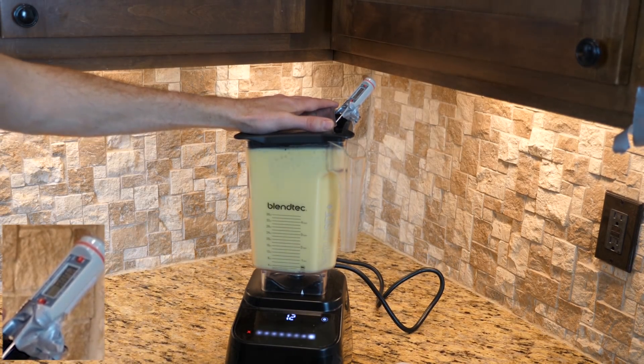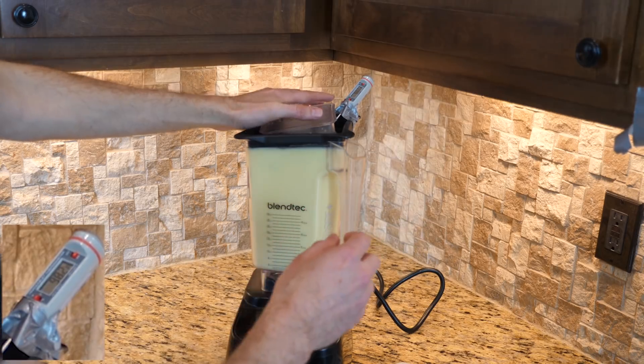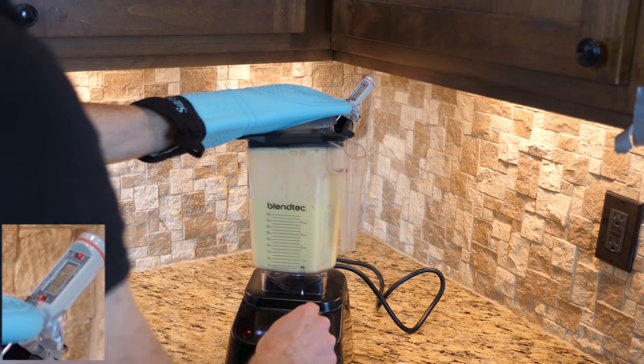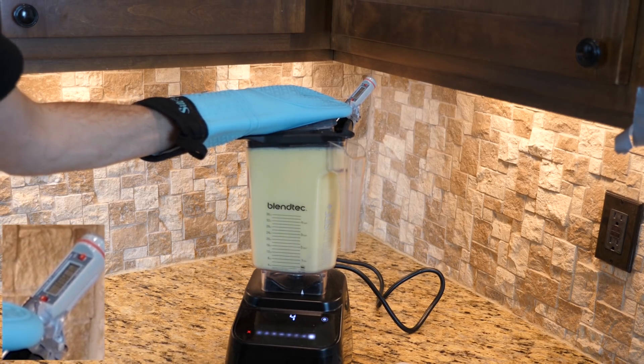80 degrees Fahrenheit. We're at 108 degrees.